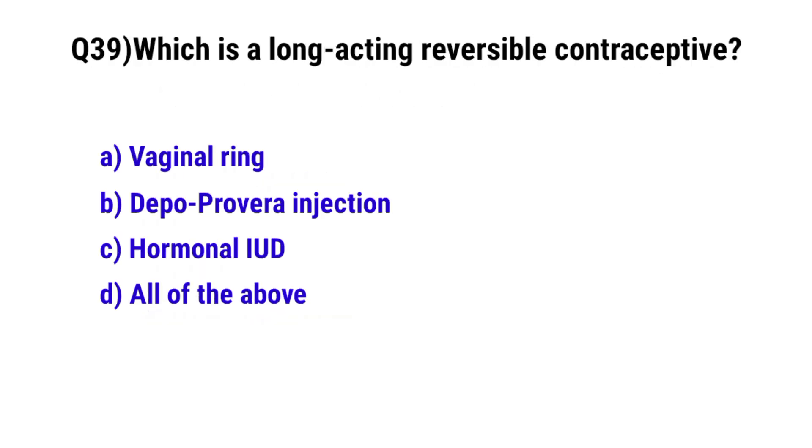Question number 39. Which are long-acting reversible contraceptives? The correct option is D: All of the above.